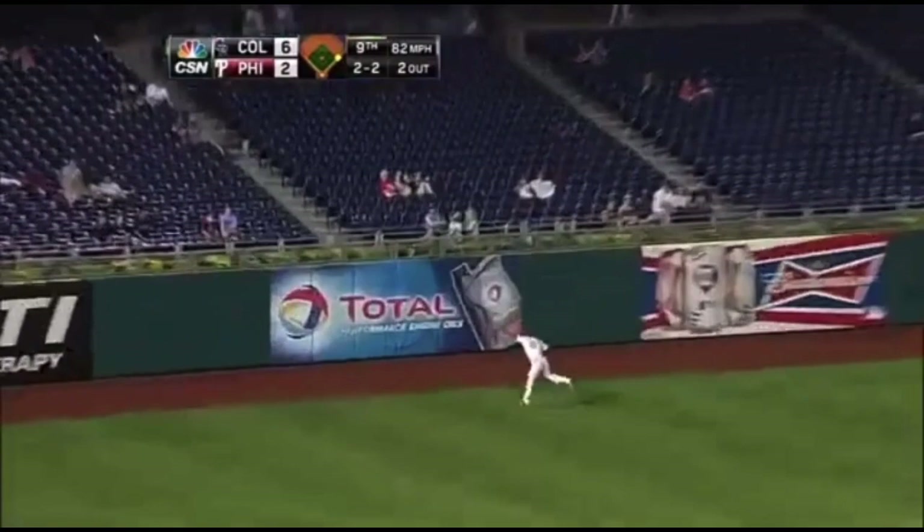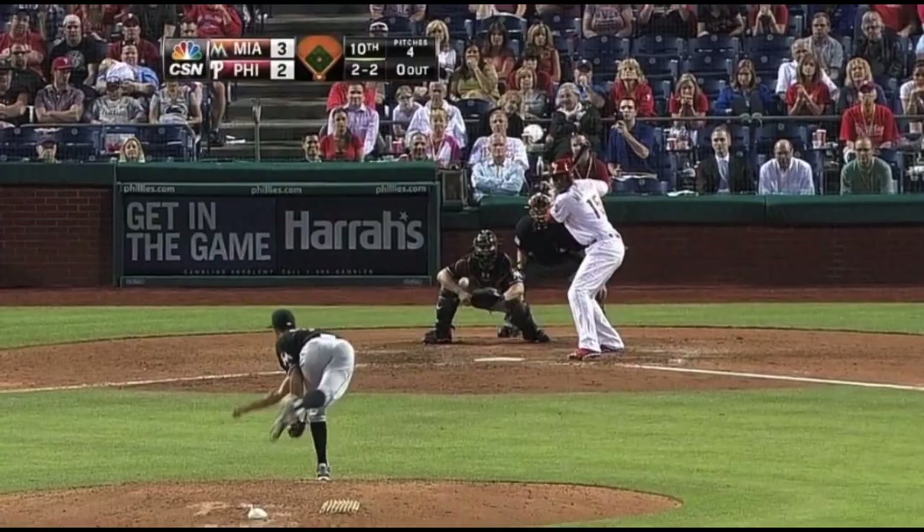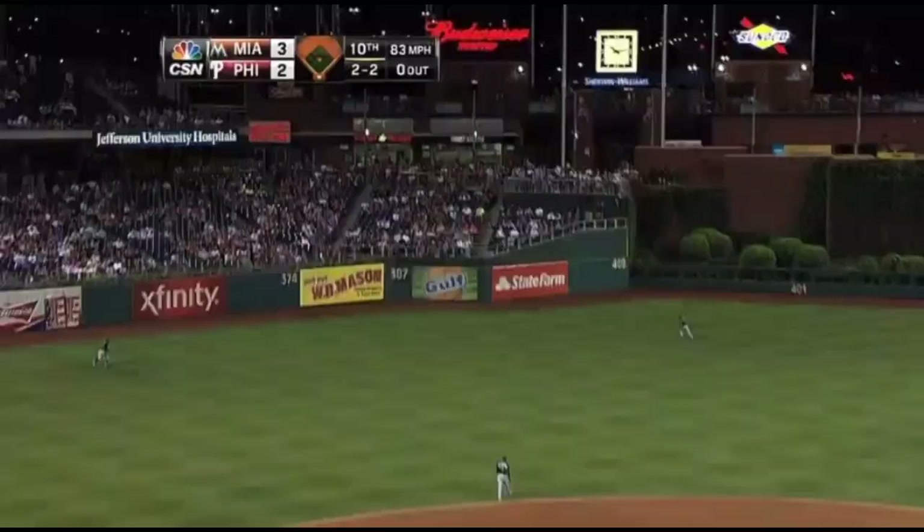He reaches up at the last moment and reels it in. First it was Marlon Byrd, and right then John Mayberry. And it's in the air to left-center field — on the run is Povlin out toward the track.